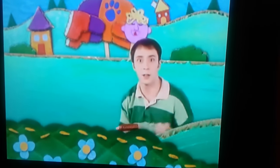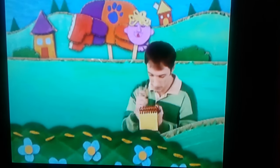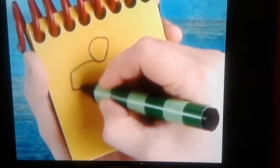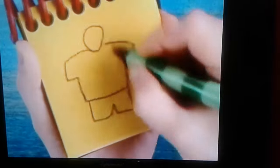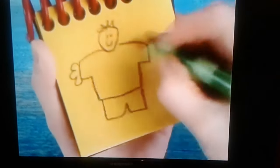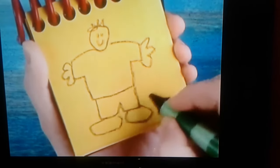Okay. A giant. First, the giant's head. Lines for his giant shirt. And giant pants. Spiky lines for hair. Its eyes. His mouth. Curvy shapes for hands. And ovals for feet. A giant.